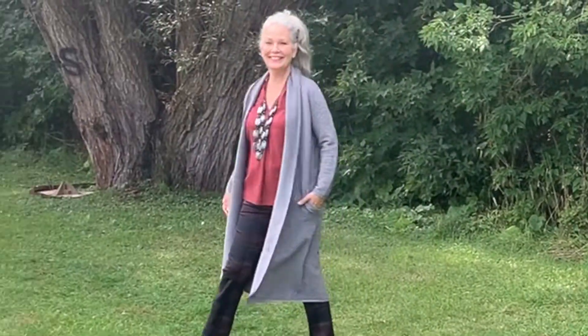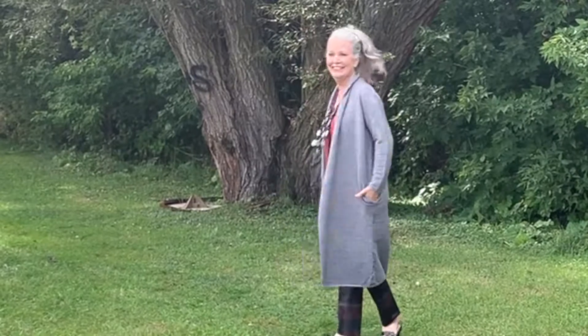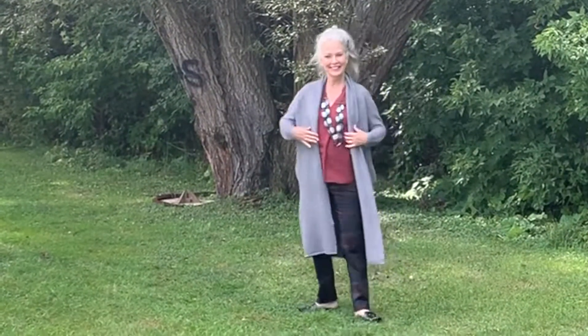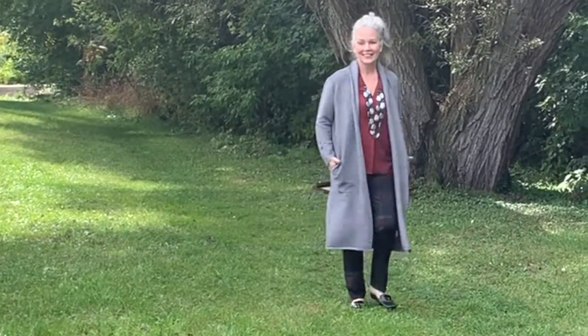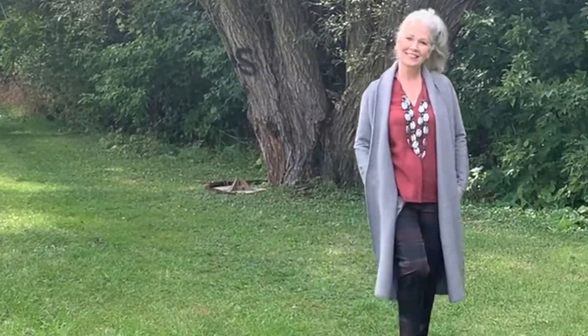Here's Anne Marie back one more time with the same sweater in a marl gray. What a good color for fall — it works with the burgundies, the navies, and the plaids. We love this sweater and we think you will too.